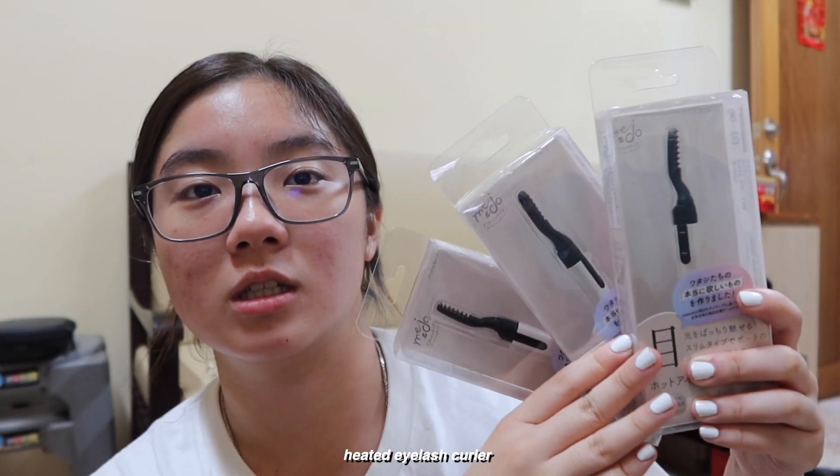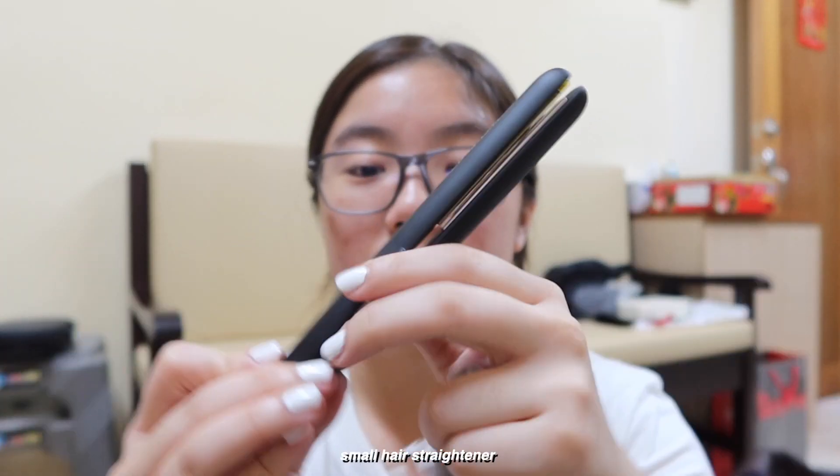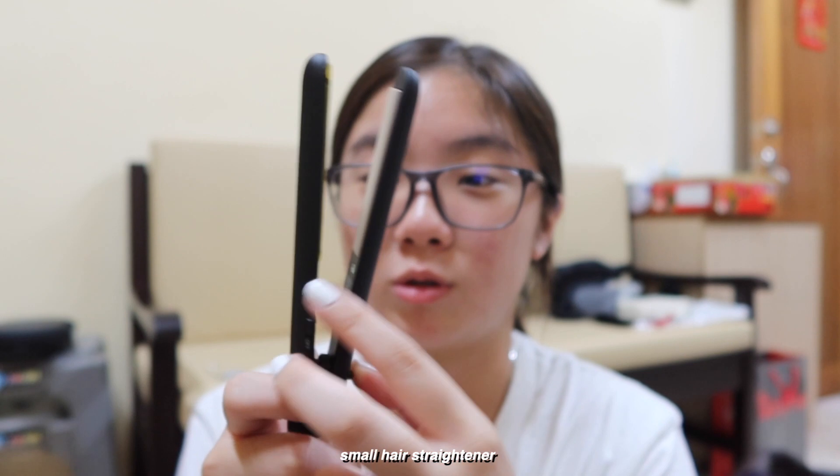First, I got eyelash curlers — heated ones. And I got a straightener, it's so cute. I don't know how to use it, but this is a mini size for your hair.